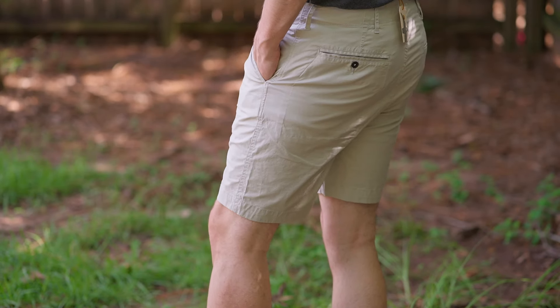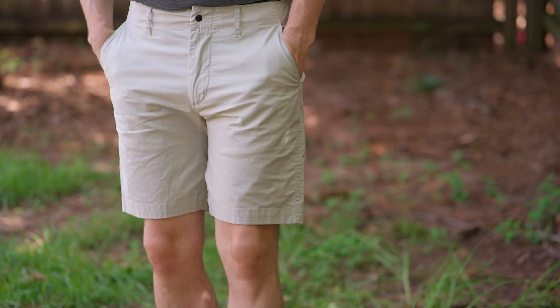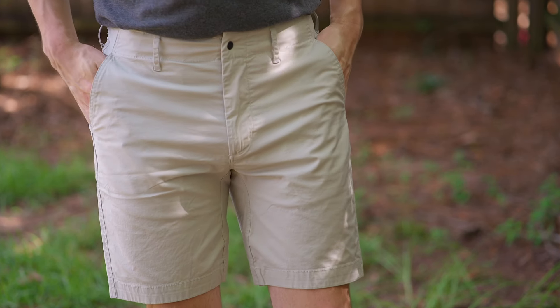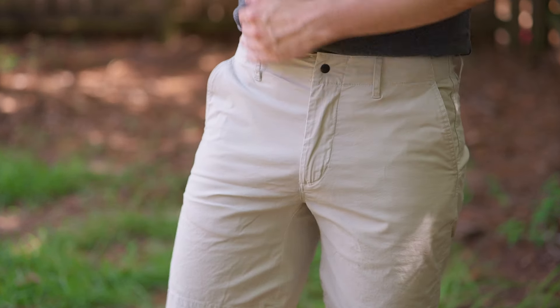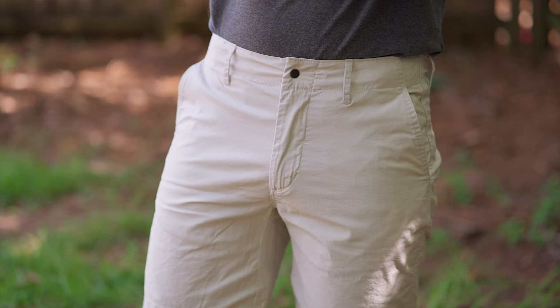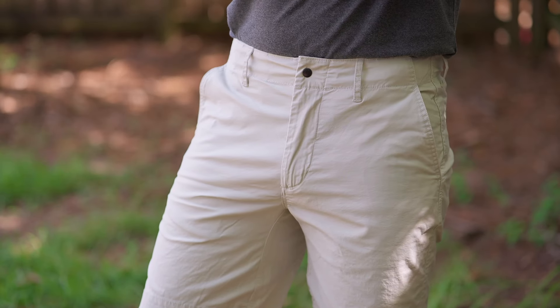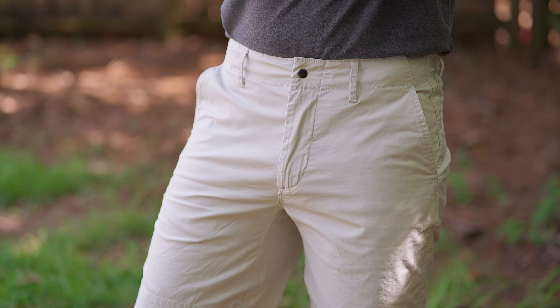My only complaint about these shorts is that size 30 is a little bit small on me, but the size up at 32 would be too big. If I were to air on one side or the other, I'm okay with it being a little bit small, especially because these have stretch in them. I just wish they had maybe a 31. Other than that, I think these are fantastic shorts.